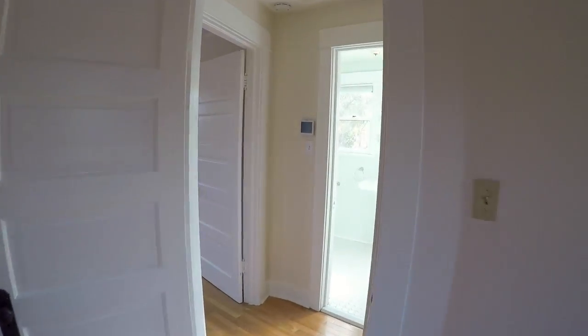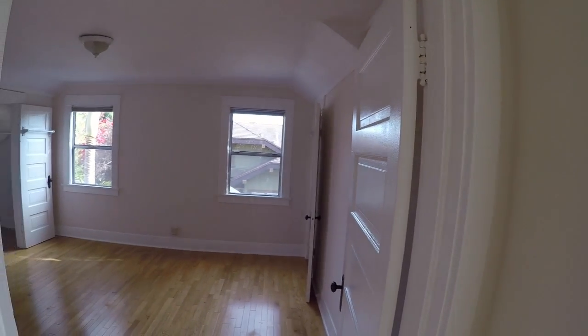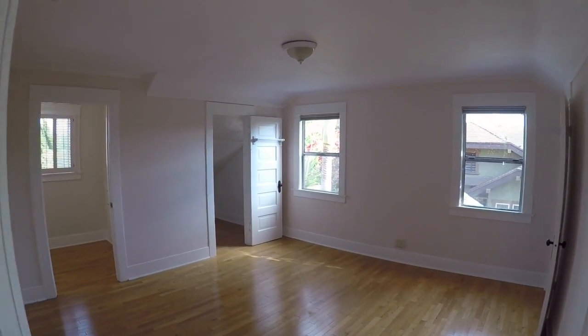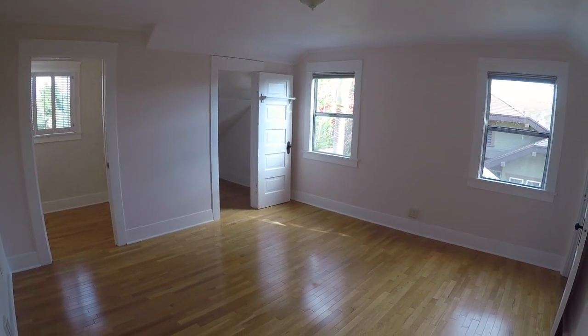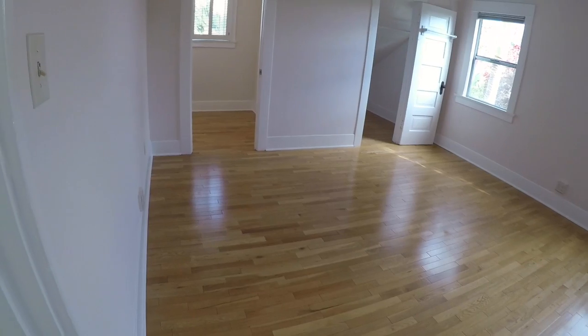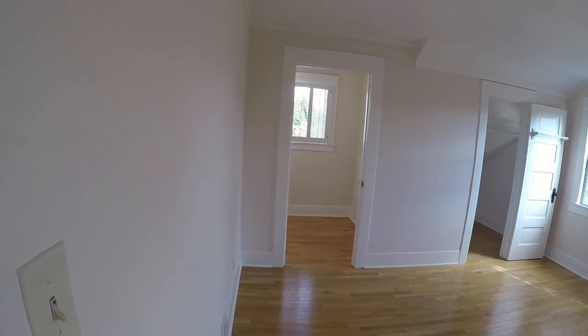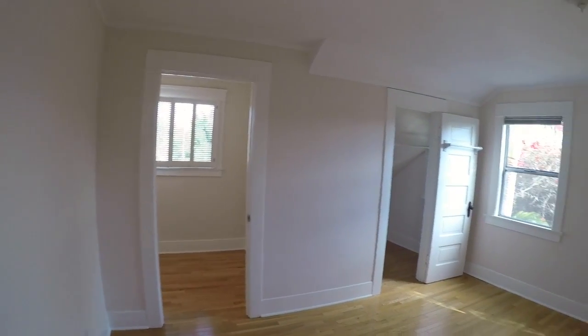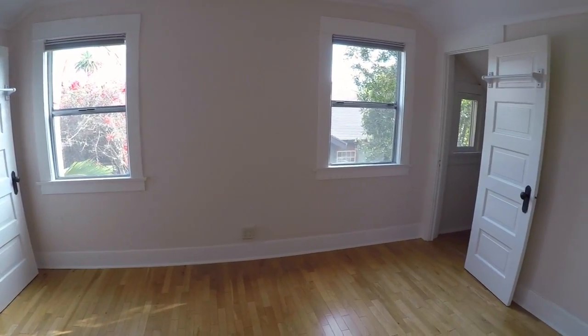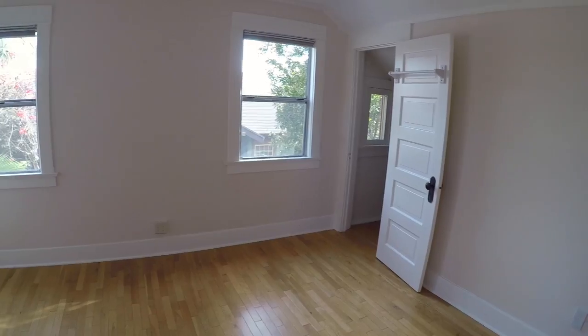Now let's go take a look at the master bedroom. You also have two big walk-in closets and an extra room that can be used for additional closet space or as an office. The room is nice and bright.